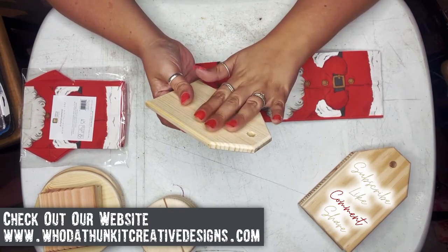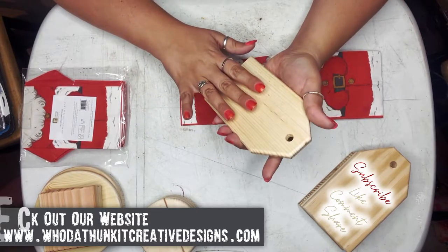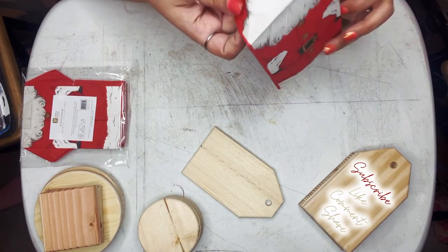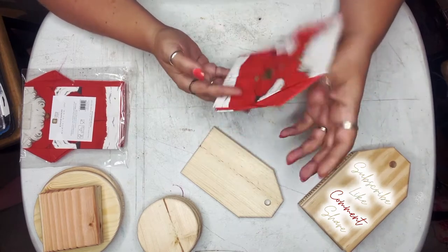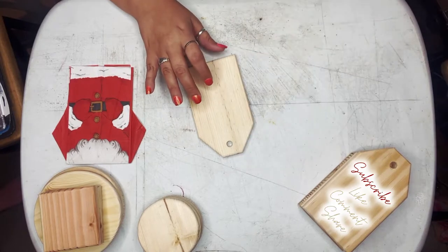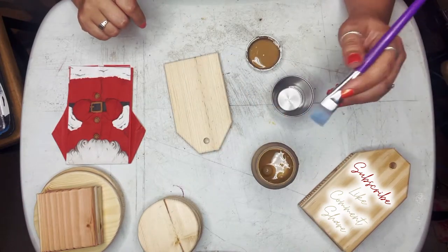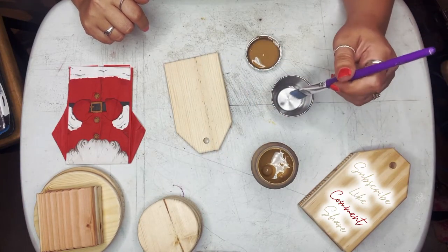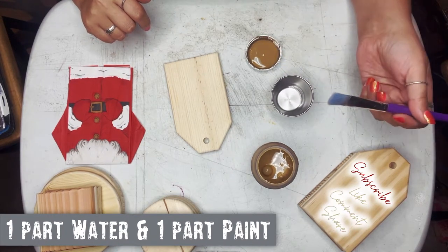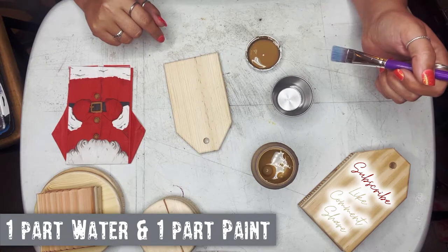First, I want to stain the back and sides, and then I'll decoupage it straight onto the raw wood so it sticks easier. Instead of doing a regular stain, what I'm going to do is just a quick paint stain, because then I'll use my heat pen to dry it really, really fast and we can move forward. To mix up your paint stain, you want one part water and one part stain — unless you want it a little more transparent, then you just add more water. Very simple. We're going to time-lapse this real quick and then get to the heat pen.